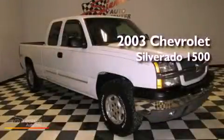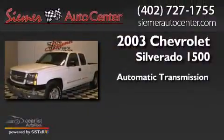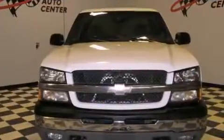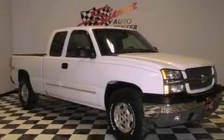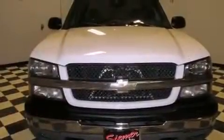This is a 2003 Chevrolet Silverado 1500. This truck has an automatic transmission and a V8. All of the following features are included: an off-road package, dual cargo area lights, an anti-lock braking system, and an auxiliary power outlet.